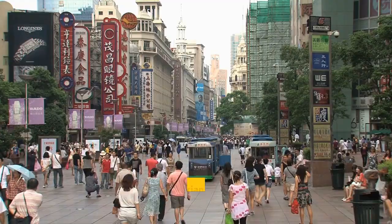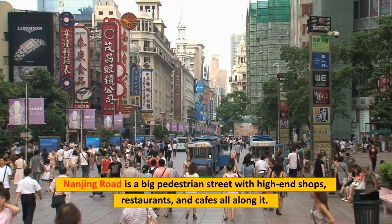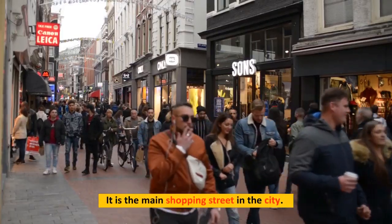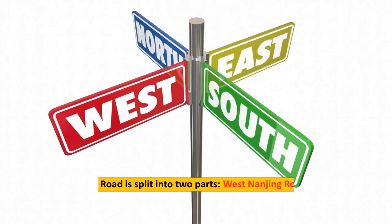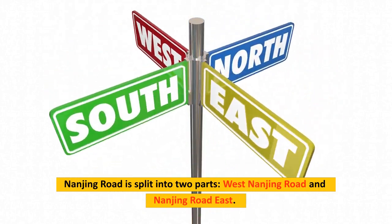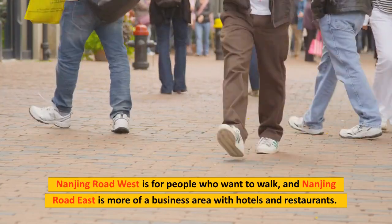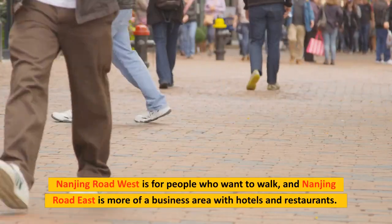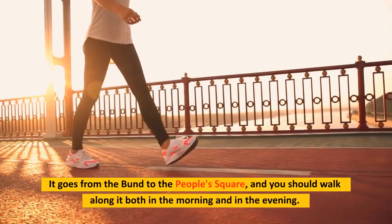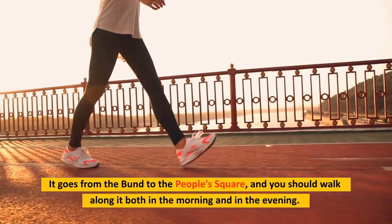Number 8: Nanjing Road. Nanjing Road is a big pedestrian street with high-end shops, restaurants, and cafes. It is the main shopping street in the city, split into two parts: Nanjing Road West for pedestrians and Nanjing Road East, which is more of a business area with hotels and restaurants. It runs from the Bund to the People's Square, and you should walk along it both in the morning and in the evening.